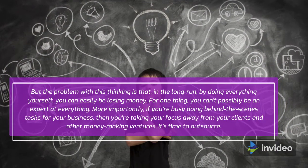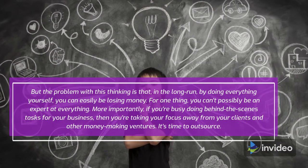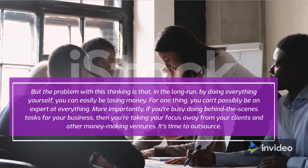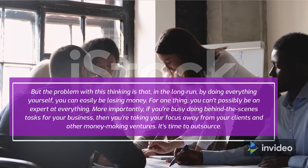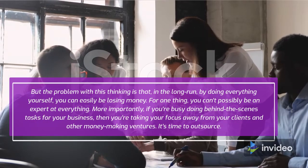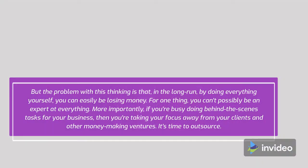But the problem with this thinking is that, in the long run, by doing everything yourself, you can easily be losing money. For one thing, you can't possibly be an expert at everything. More importantly, if you're busy doing behind-the-scenes tasks for your business, then you're taking your focus away from your clients and other money-making ventures. It's time to outsource.